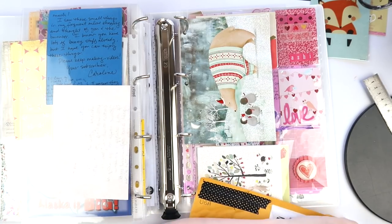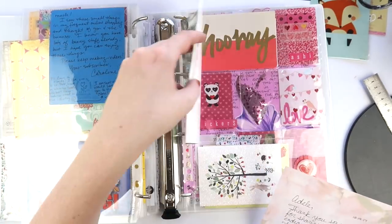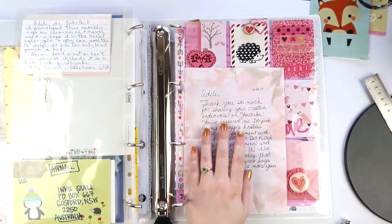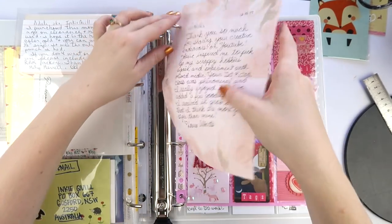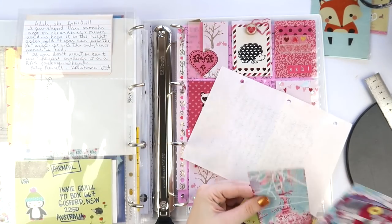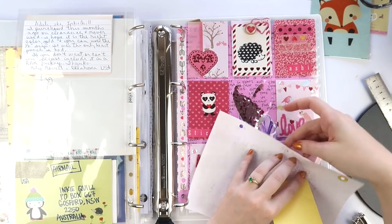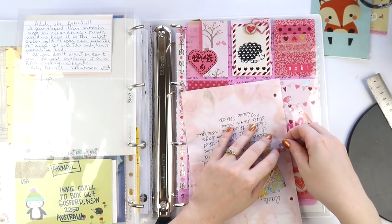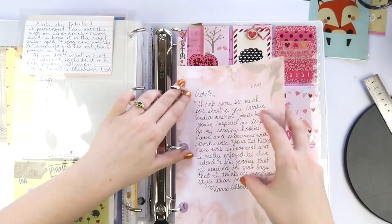Rather than having beautiful things sit in a box, I much prefer to have them in a binder where I can flip through them — especially on days when I'm not feeling great. It definitely cheers me up and perks my mood. You could easily do this with a pen pal, or with Christmas cards, birthday cards — anything.